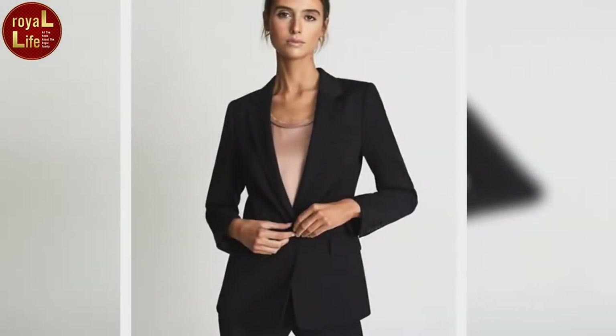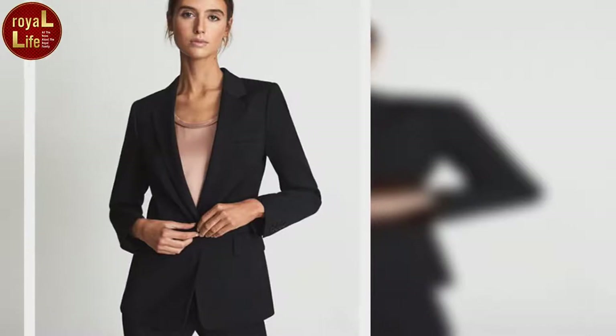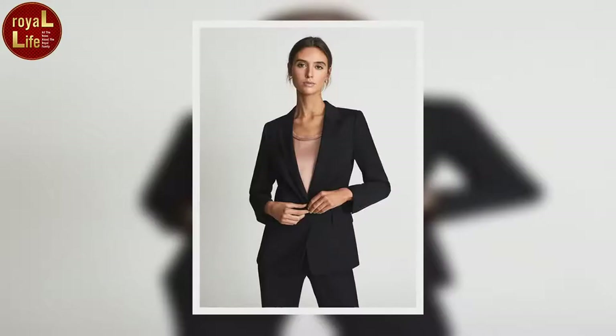The suede boots feature an exaggerated heel, but stock is running low and they're only available in a size 35. Meanwhile, her blazer is from Reiss, and if you are after a smart blazer like the one Eugenie wore they have plenty of options. We're a fan of this black one — a single-breasted with notch lapels and dual flap pockets — it would work perfectly with either a pencil skirt or formal trousers.